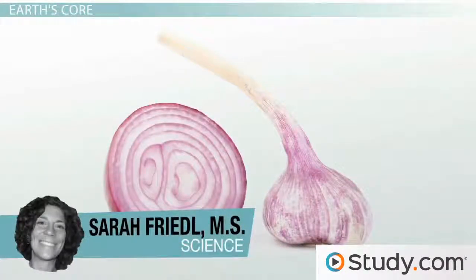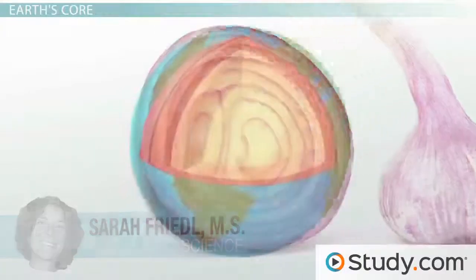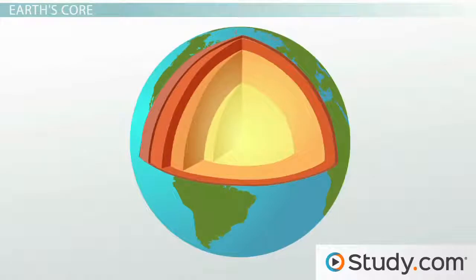You may have heard that ogres are like onions because they have many layers. Well, Earth is the same way. Earth is made up of several different layers, each of which has unique properties. Let's start from the inside and work our way out.